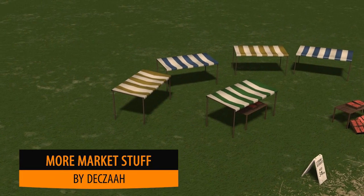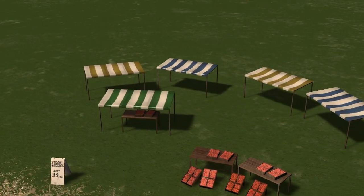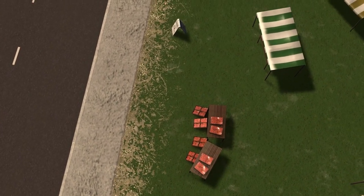The Cousin is up next with some more market stuff. The last stuff he produced was absolutely fantastic and now we have some strawberries. Fantastic modelling as always — great for any market square.